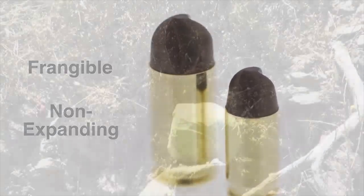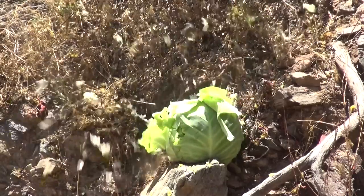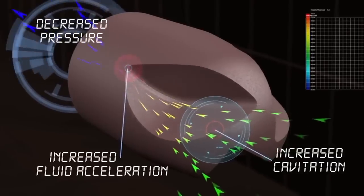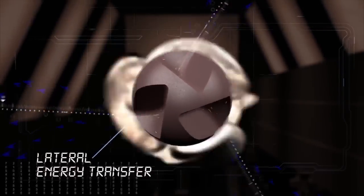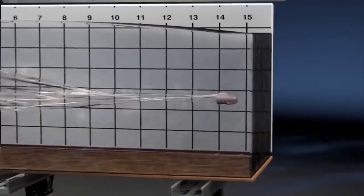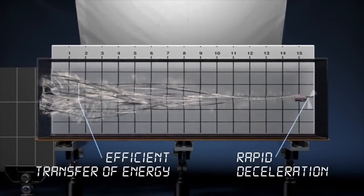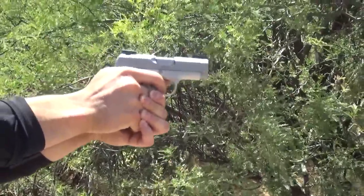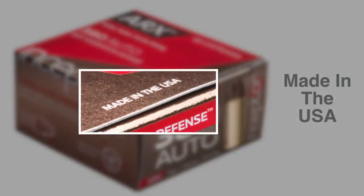The bullet is designed to maximize hydraulic displacement and terminal energy transfer on target. Applying advanced injection molding technology, cutting-edge engineering, and a highly specialized polymer-copper compound to the projectile designs, the ARX delivers precise, consistent, accurate, low-ricochet, range-compliant, lead-free bullets with sound terminal performance.